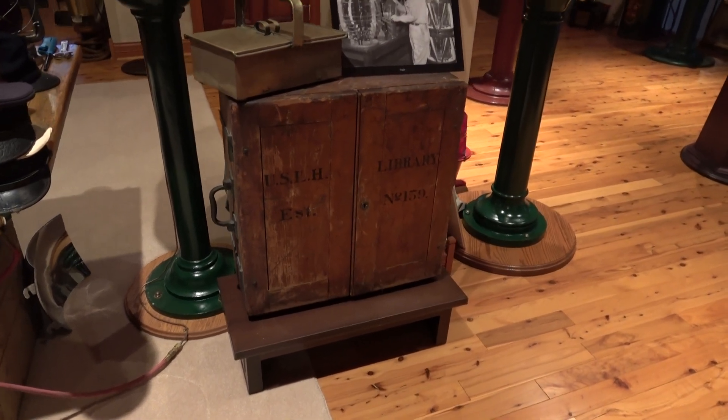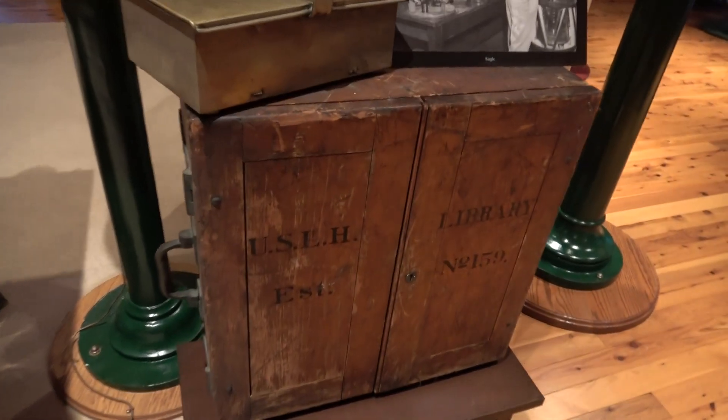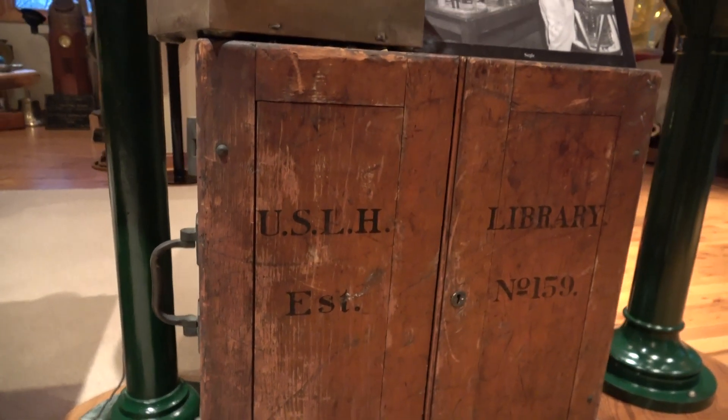Hi folks, it's Steve Grono from Maritime Exchange Museum here in Howell, Michigan. I'm going to tell you about this U.S. Lighthouse Establishment Library Box.